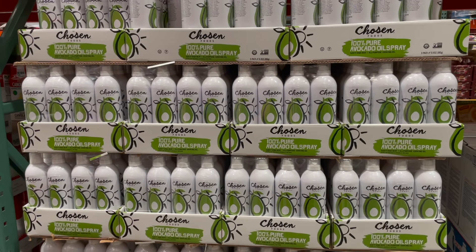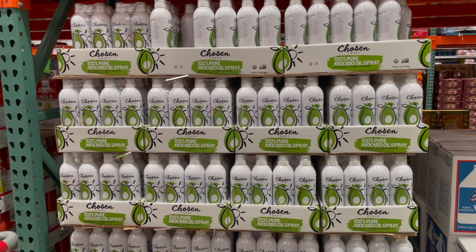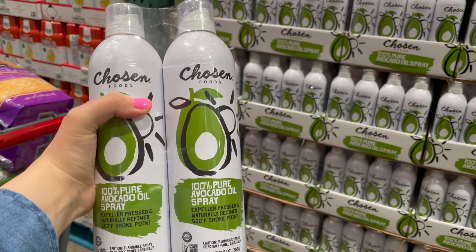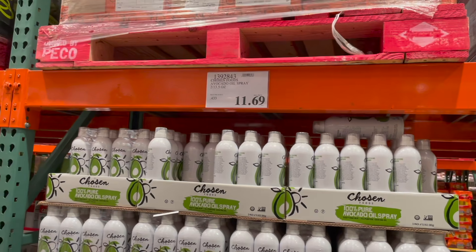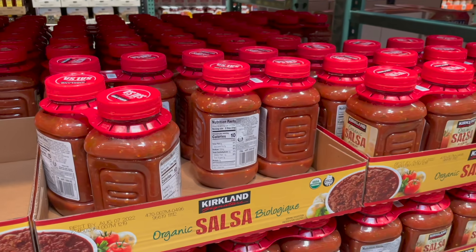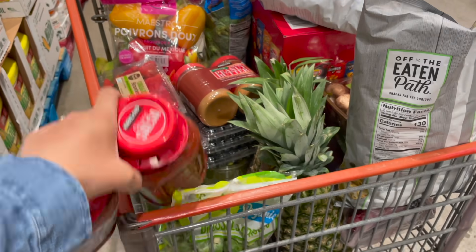I made a huge batch of muffins over the weekend — I also dropped an entire batch in the oven, but that whole story is just to say I ran out of cooking spray. I love the Chosen Foods avocado oil spray — $11.69 for two. And always need one of Derek's salsas: the Kirkland organic salsa, two-pack for $7.79, medium heat, great ingredients.